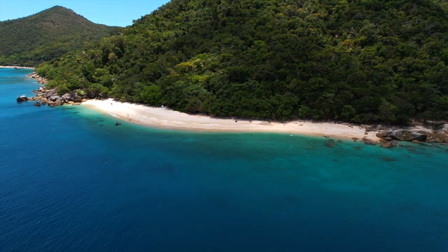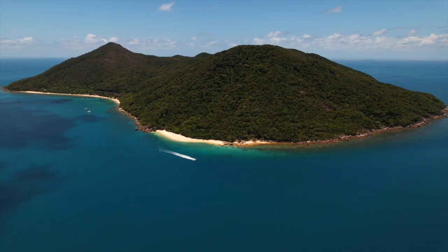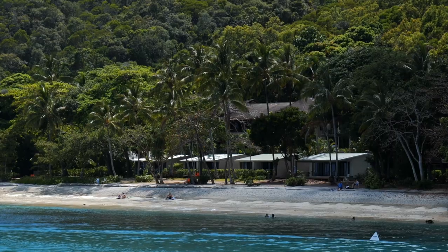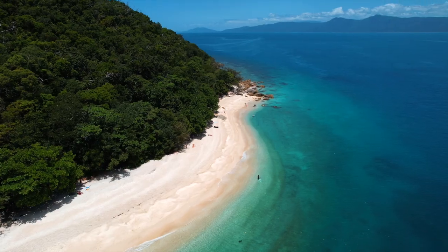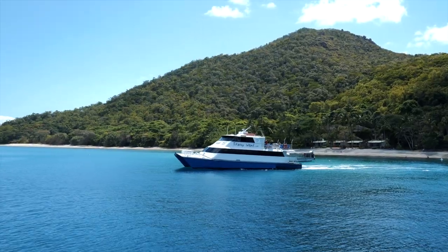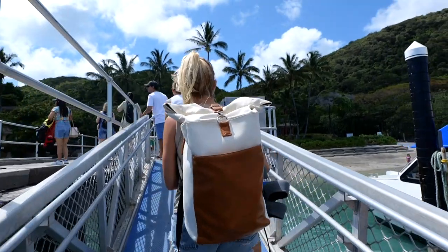Fitzroy Island — an unspoilt tropical paradise of rainforests and beaches within the Great Barrier Reef. Can you believe 97% of Fitzroy Island is actually a national park? With an award-winning resort along with a beach voted the best in Australia, it's hard to believe this place is only a 45-minute ferry from Cairns. We have heard so many good things about this island and cannot wait to get over and explore for the day.